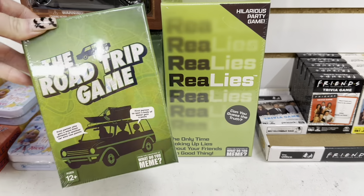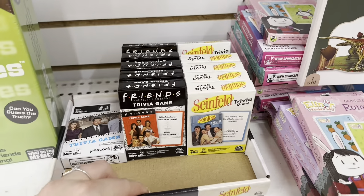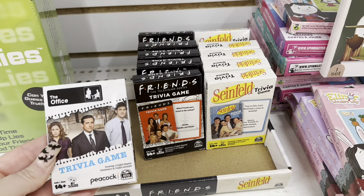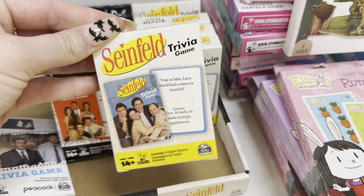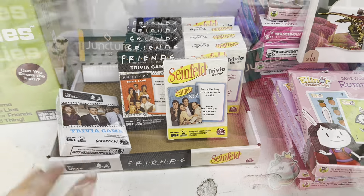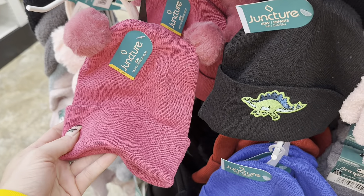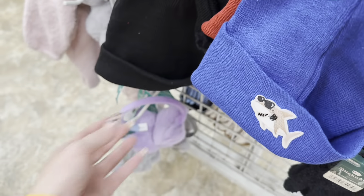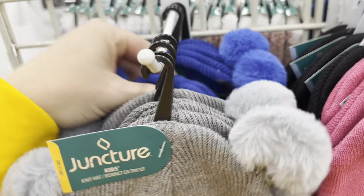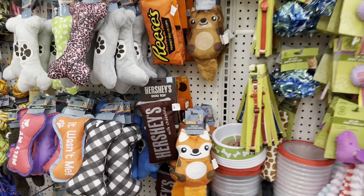I am actually so surprised they still have this road trip game out and this Real Lies game. These are great gifts for Christmas for family and friends. They even have these little trivia games — they have The Office, Friends, and Seinfeld. These are fairly new to Dollar Tree and I think they're just great gifts. Look at these cute little kid hats by Juncture that have these adorable little pom-pom ears — they have the pink one, a cute black one, a gray one, and even a dark blue one. Aren't these adorable?